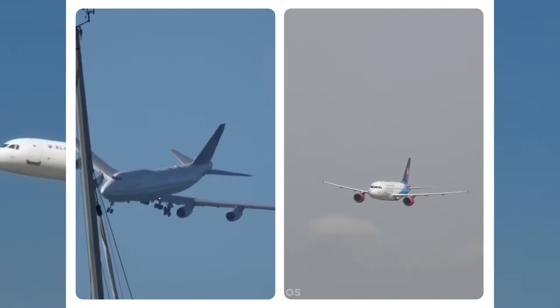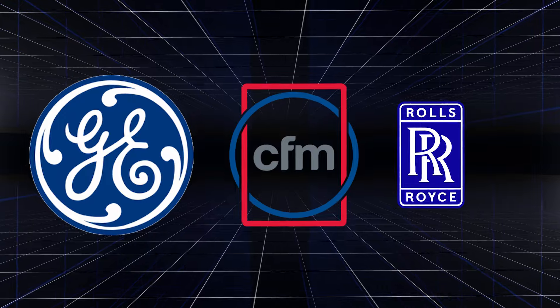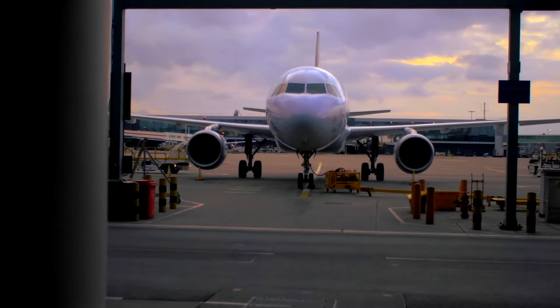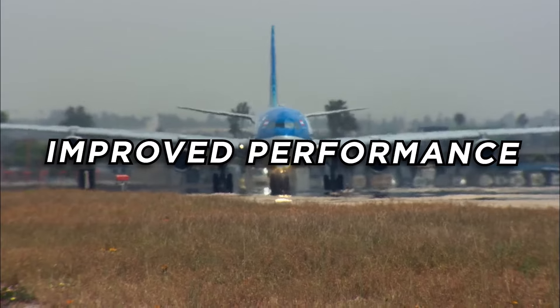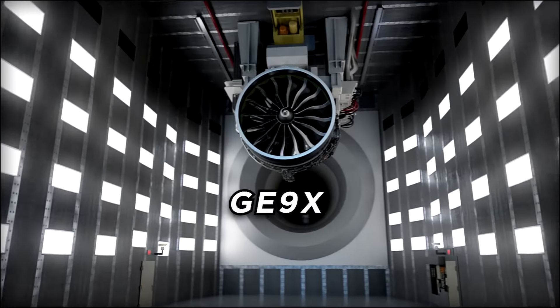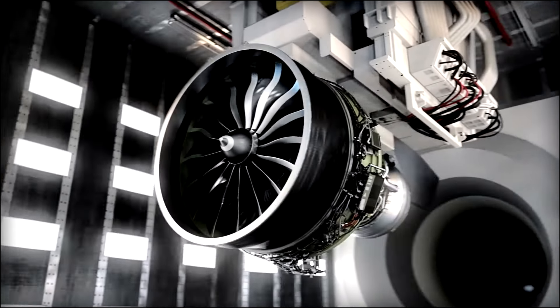The aviation industry has always been a field of intense innovation and competition. Aircraft manufacturers and engine developers are constantly pushing the boundaries to enhance efficiency, reduce emissions, and improve overall performance. Amid this dynamic landscape, the GE 9X aircraft engine emerges as a potential game-changer that could reshape the industry as we know it.